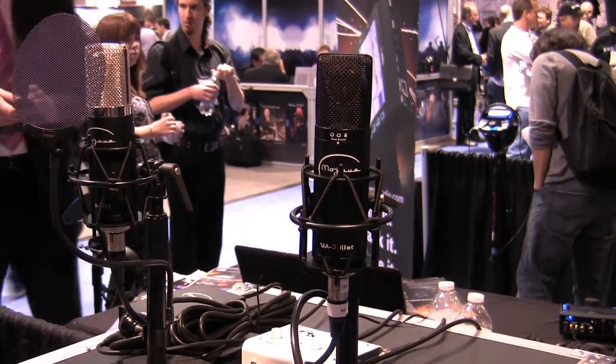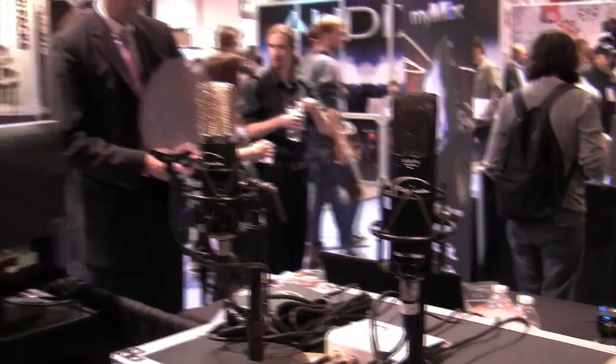It's going to start shipping in about two weeks and Sweetwater, of course, will be the very first people to have it. So if you want one, call your sales engineer and place an order now.